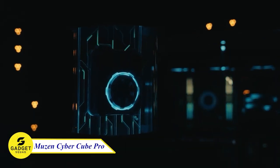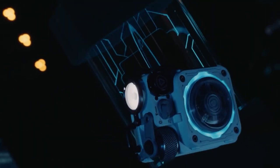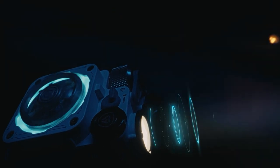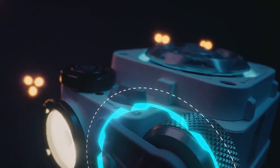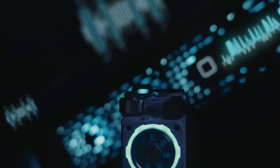Musen CyberCube Pro — the Bluetooth speaker that's perfect for parties or anything. With its Cyberpunk-themed RGB LED lights and bass-boosted sound, the CyberCube will create an amazing atmosphere wherever you take it. Plus, it's small and portable, so you can easily bring it with you wherever you go.